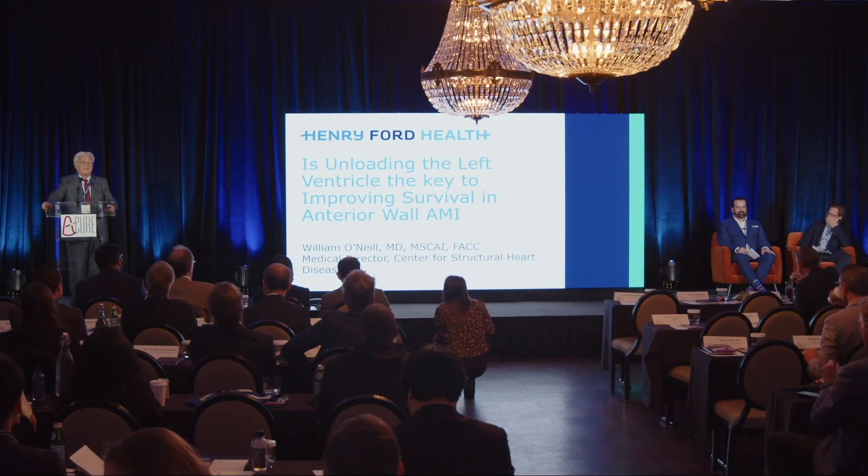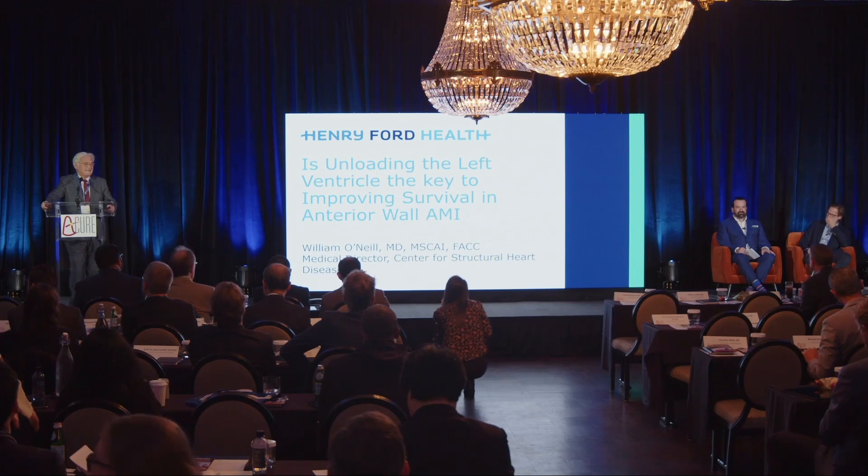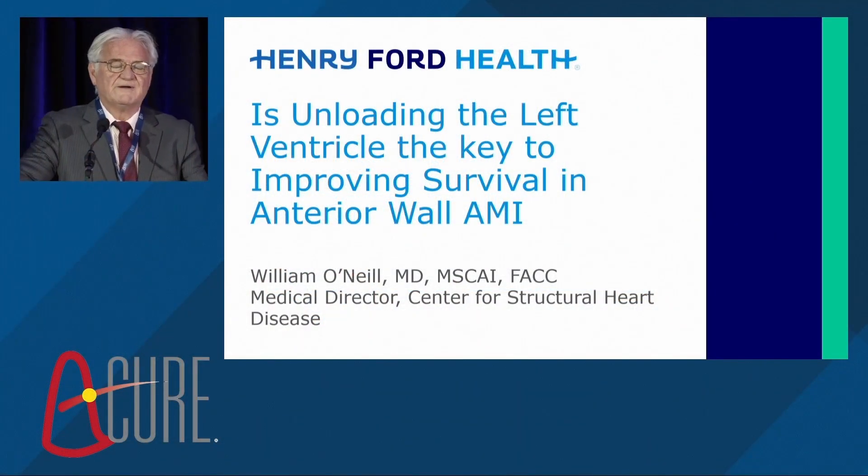Unloading the ventricle, improving survival, anti-infarct. I'm going to be sort of a warm-up for Naveen, who's going to tell you the really cool, interesting stuff in terms of the protocol analysis that we did with DTU.